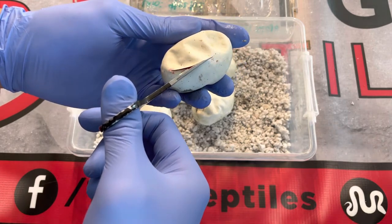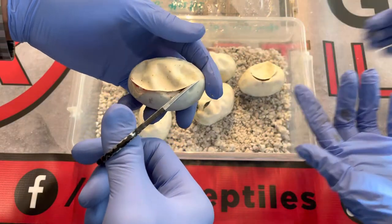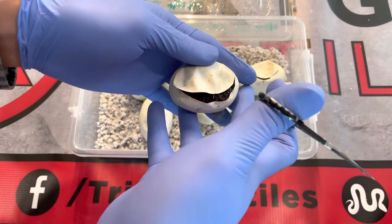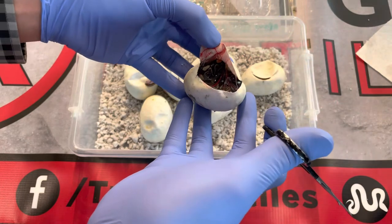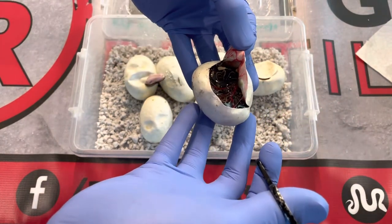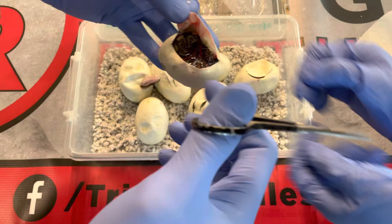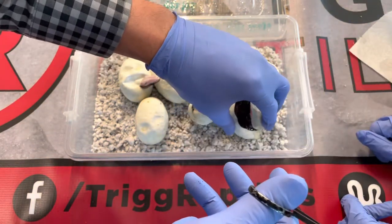Don't poke it too much — we'll see in the next couple days. If it's alive it'll move. This one is crocodile, it's a dark one — this one is a GHI. It's a little hard to see because it's super dark, but this one is alive. Okay, good.